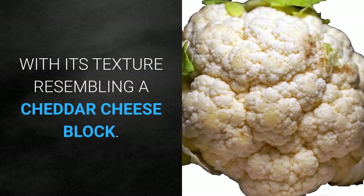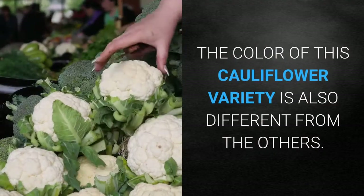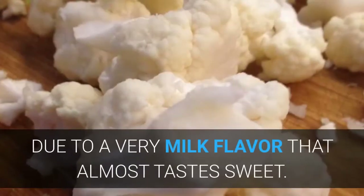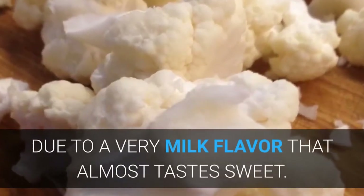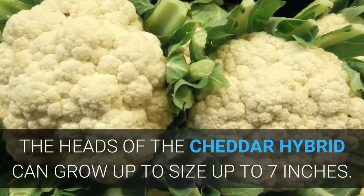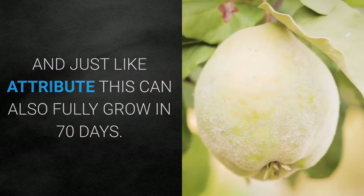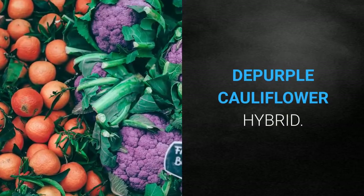Cheddar Hybrid Cauliflower: The Cheddar Hybrid cauliflower, as the name suggests, is light orange, with its texture resembling a cheddar cheese block. This variety has a mild flavor that almost tastes sweet. The heads of the Cheddar Hybrid can grow up to 7 inches and, just like the Attribute Hybrid, can also fully grow in 70 days.